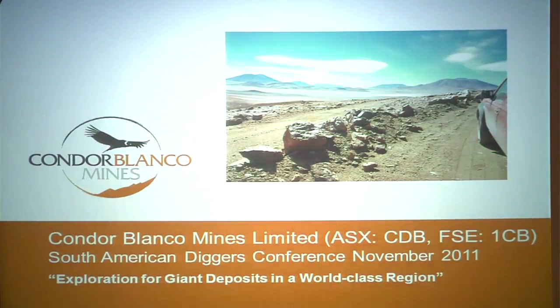When we look at Condor Mines and our portfolio of projects, we've managed to bring together some really attractive targets that combine two key elements. One is alteration — which is where you need to be — and number two is mineralisation. So we know what we're looking for, we know where to look, and now we're very actively looking at it.